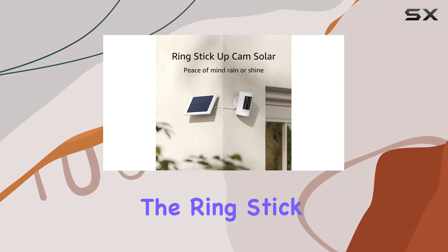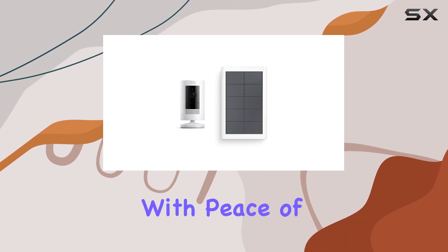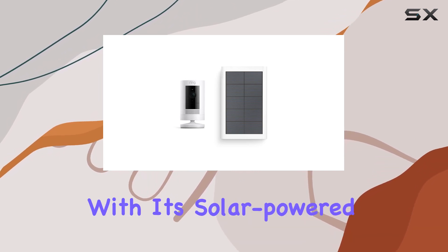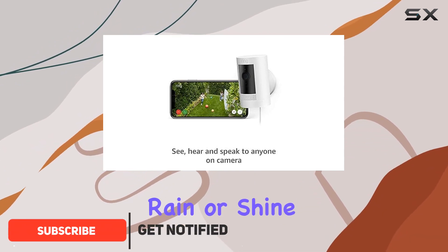Today, we're diving into the Ring Stick Up Cam Solar, a weather-resistant outdoor camera designed to provide you with peace of mind in any weather condition. With its solar-powered feature, you can keep an eye on your surroundings, rain or shine.